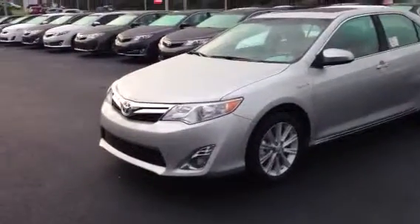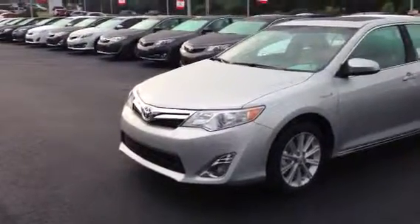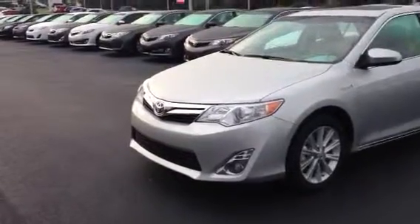Billy, this is our Camry Hybrid, one of the few that we have here on the lot, and this is an XLE Camry Hybrid. This car is loaded pretty well with all the options.